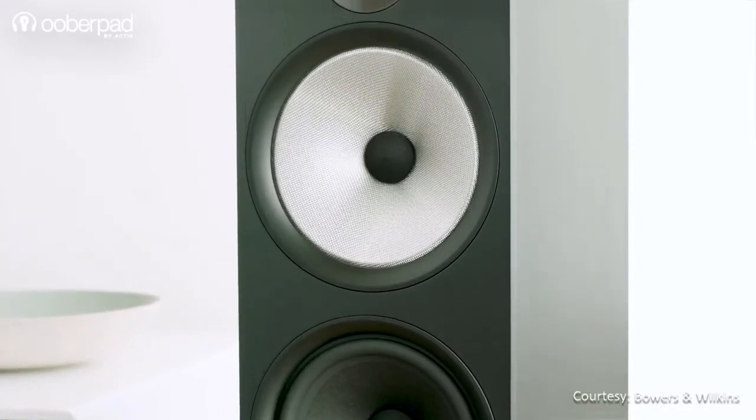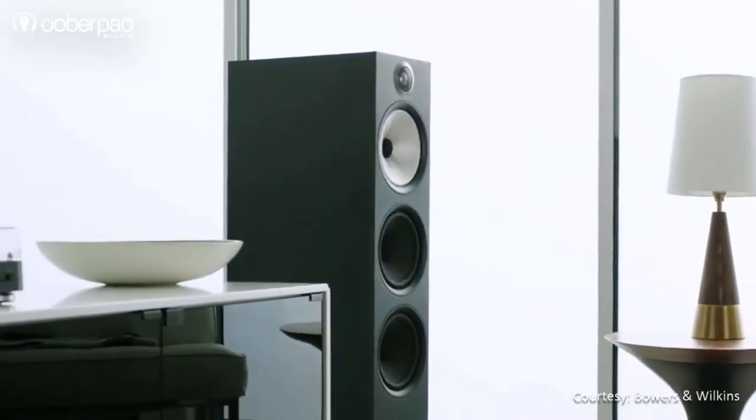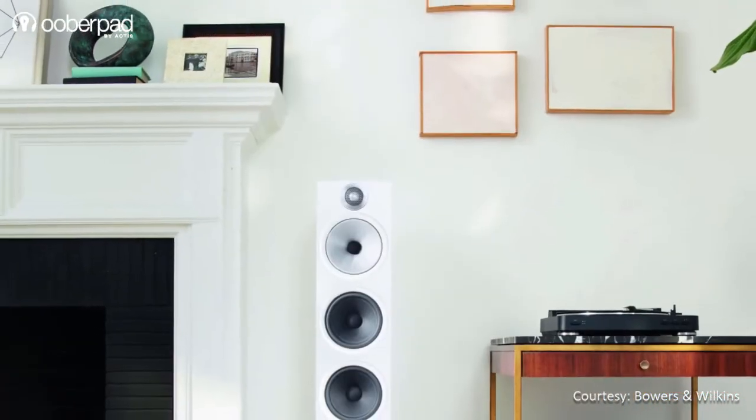With a precisely tuned bass reflex enclosure, the B&W 603 delivers a deep and impressive bass response. This floor standing speaker is ideal for medium to large-sized rooms.